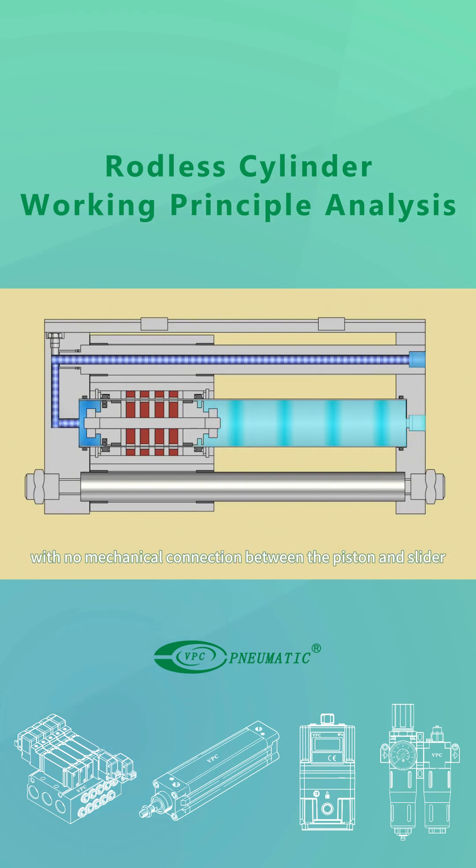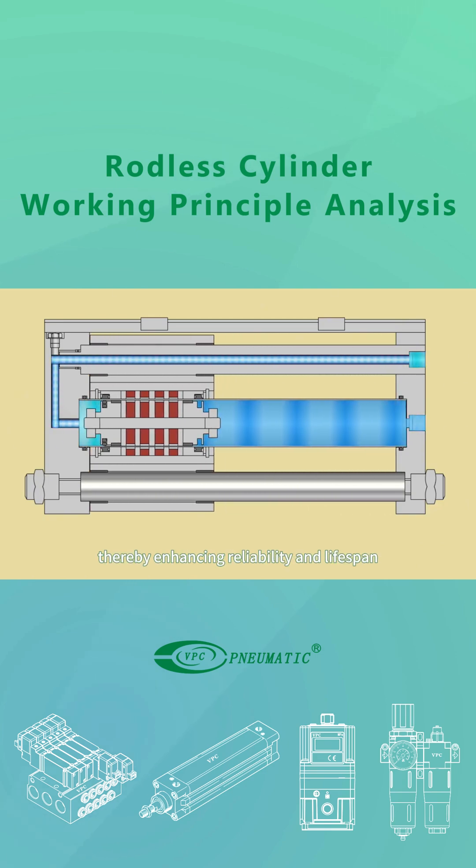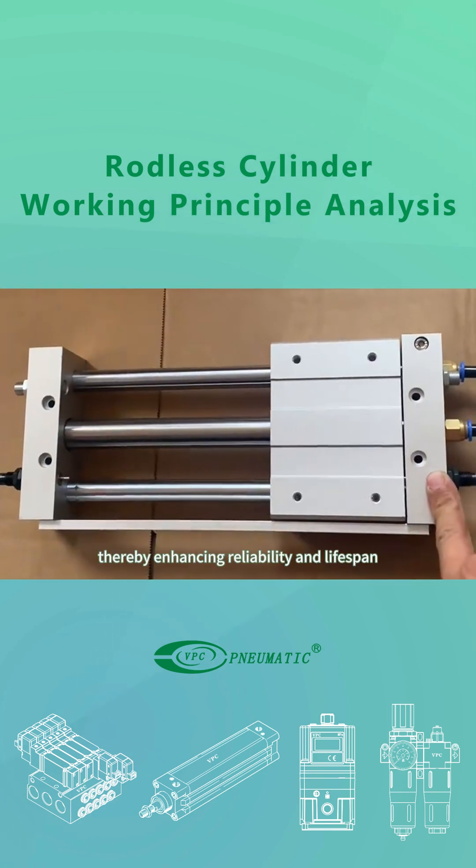With no mechanical connection between the piston and slider, it avoids friction and mechanical wear, thereby enhancing reliability and lifespan.